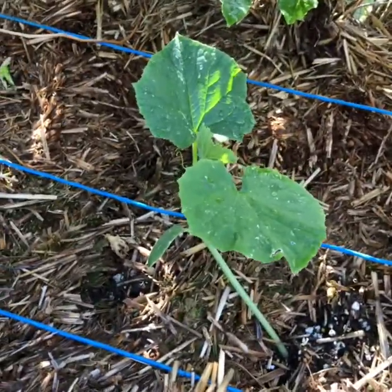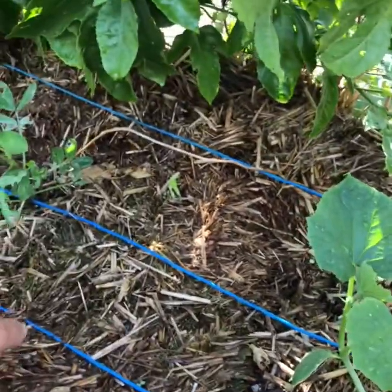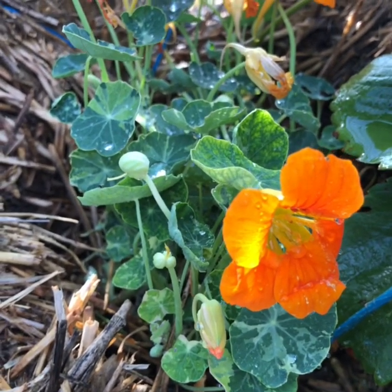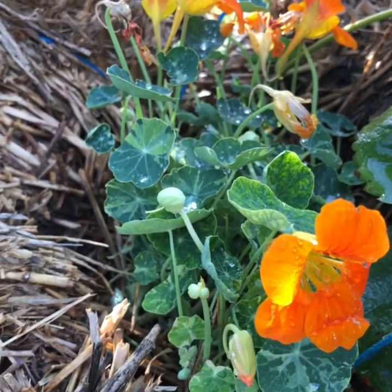This will be a full-size cucumber, like a regular slicer. A little more nasturtiums. Nasturtiums are actually edible — you can eat the flowers and the leaves; the leaves have kind of a peppery flavor.